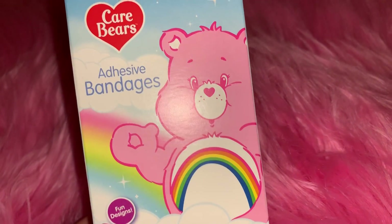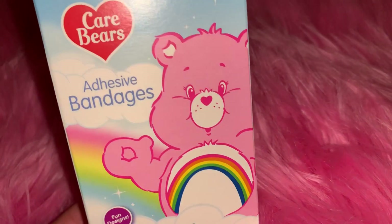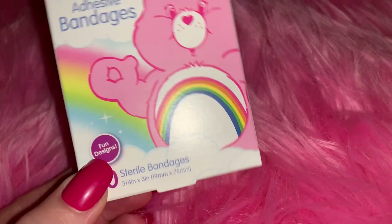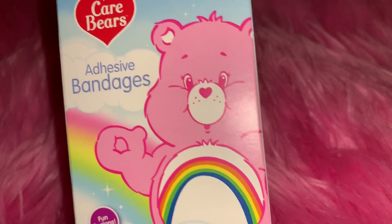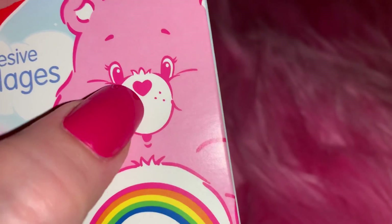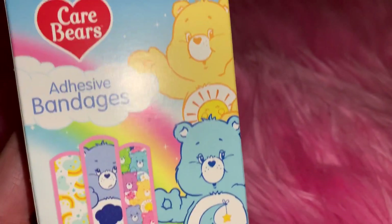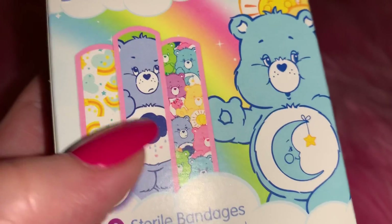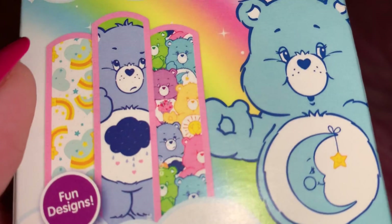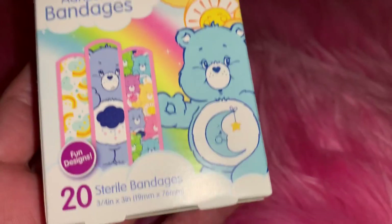The first thing I picked up are these adorable little Care Bear bandages - little band-aids. I got these from Dollar Tree. You get 20 bandages for a dollar. I just love Care Bears, I think they're so cute. Look at the little heart-shaped nose - I think they're so sweet. On the back it shows you the little patterns and designs.